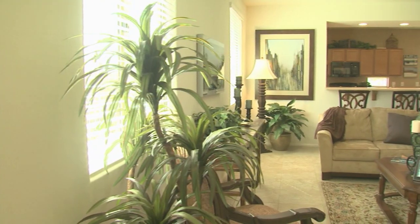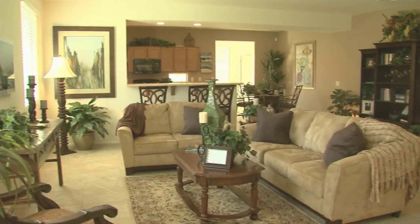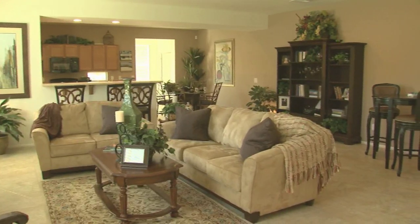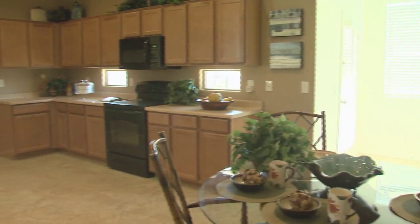The Barbaro has a wonderfully open floor plan that starts with a huge great room that is perfect for family time and relaxing. It has room for a big-screen TV and large sectionals, which flows nicely into the breakfast nook for family dining.